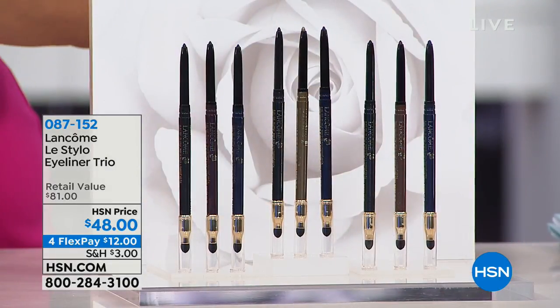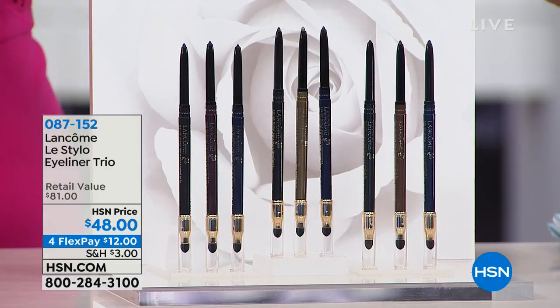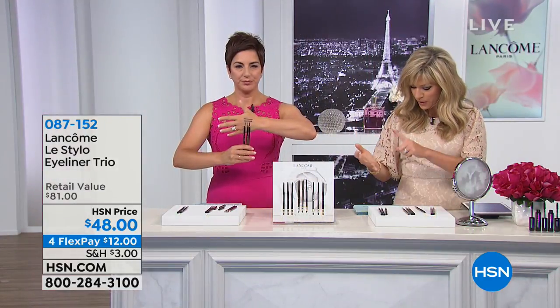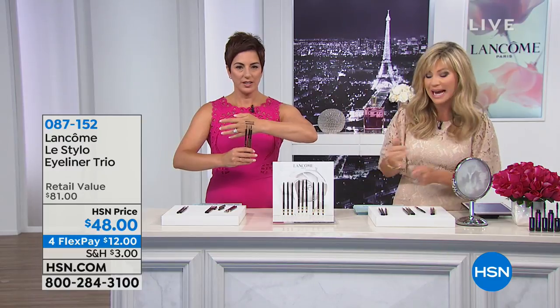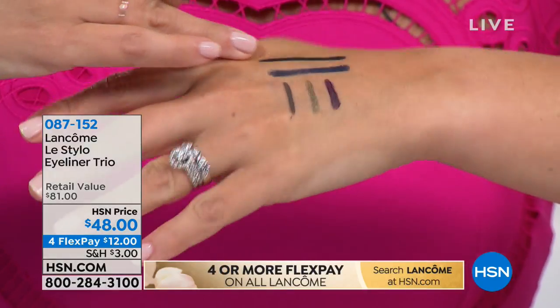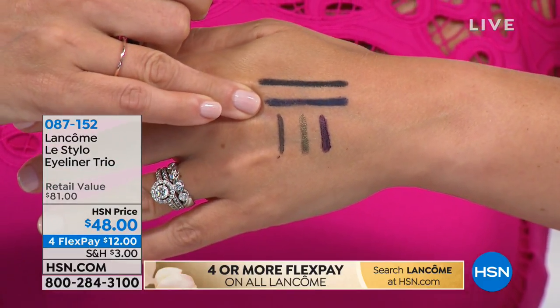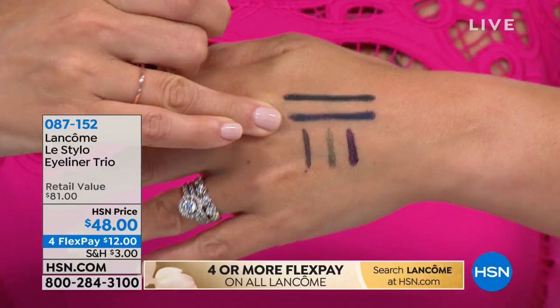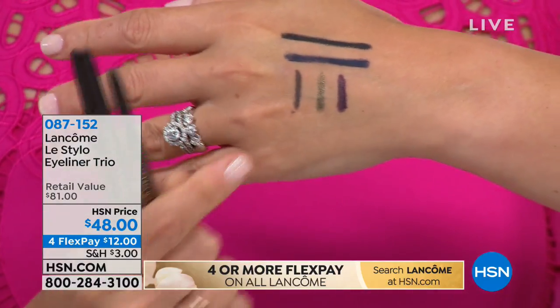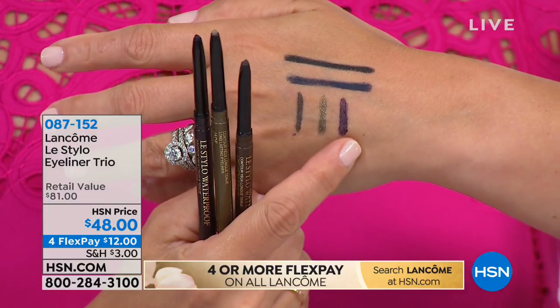It's a set of three that you're going to receive here. Everybody gets a black and a deep, deep blue — almost a navy. Then you just choose whether you want the purple, the green, or the brown. You get a black and a deep navy, and you choose your third color.